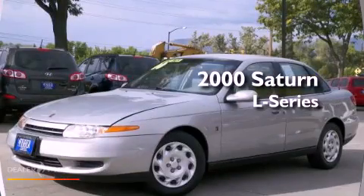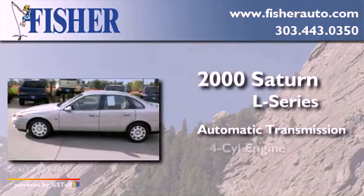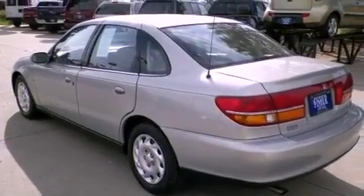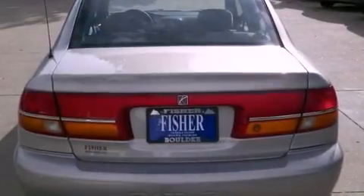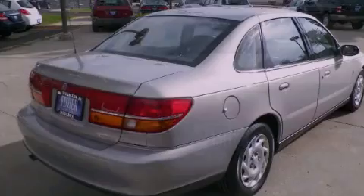This is a 2000 Saturn L Series. This car has an automatic transmission and a four-cylinder engine. Features include cruise control, full-power accessories, dual airbags, and air conditioning.